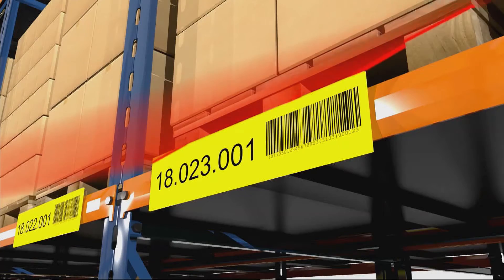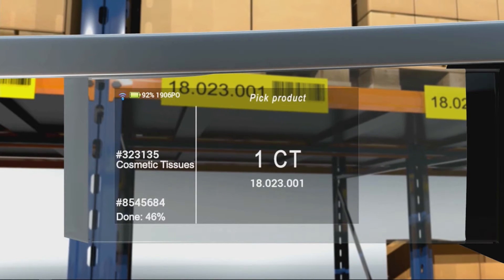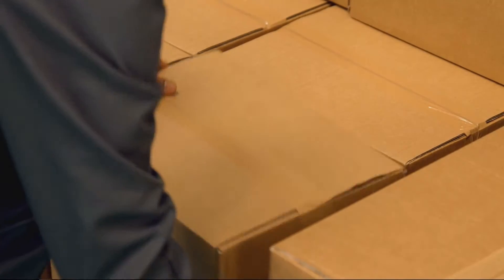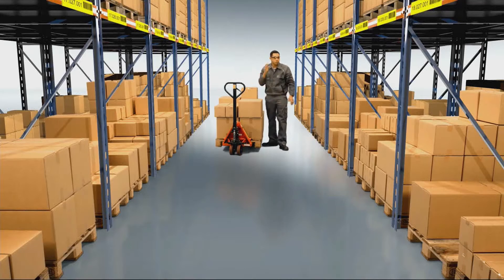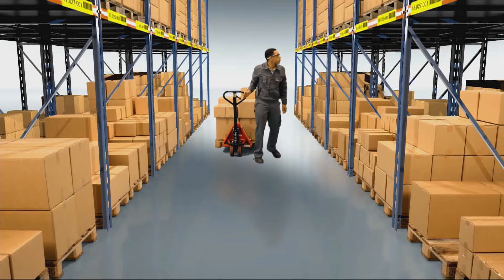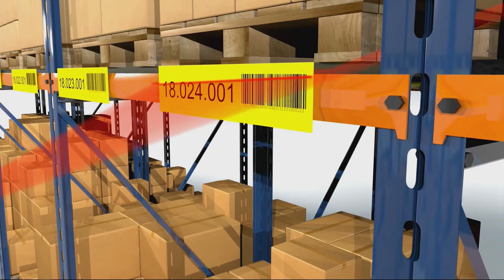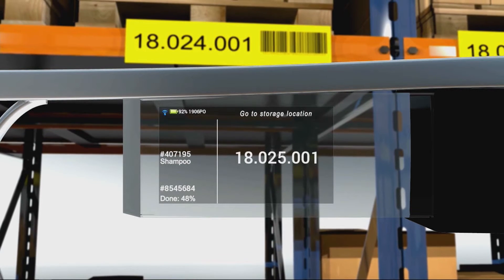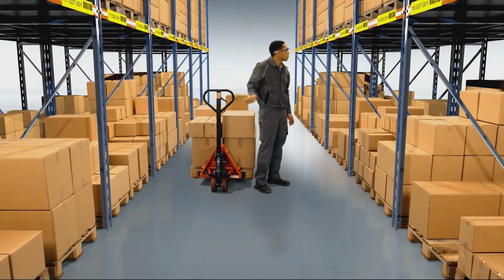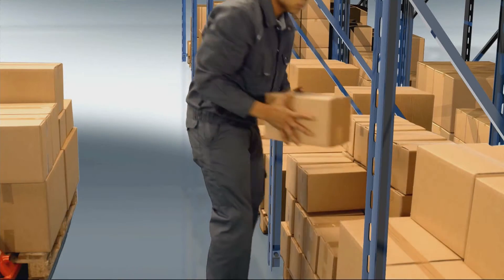An integrated scanner reads the barcode of the storage location and verifies that the picker is at the right place. One look, one scan, one pick — done. The display already shows the next pick, and the system prevents mistakes. If the picker is at the wrong storage location, the display lets him know. The system then verifies the correct location, and with both hands free, the picker can put the order together.